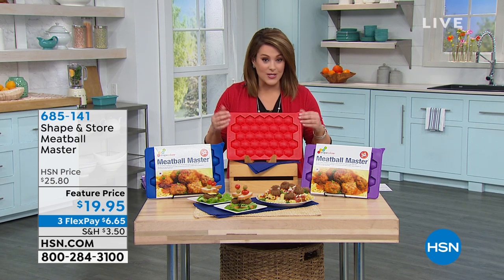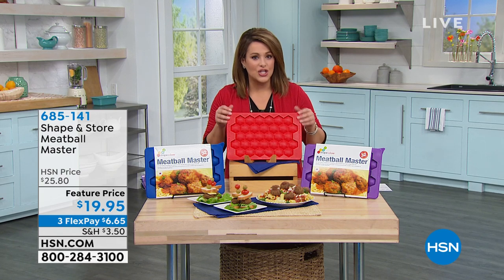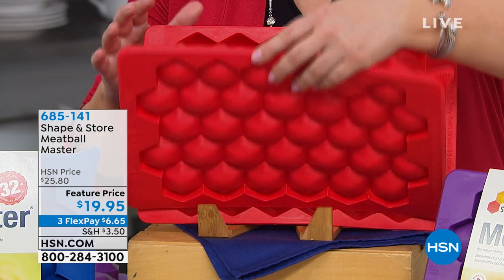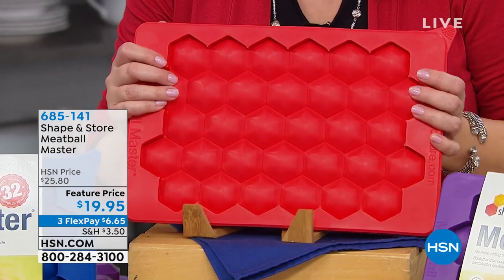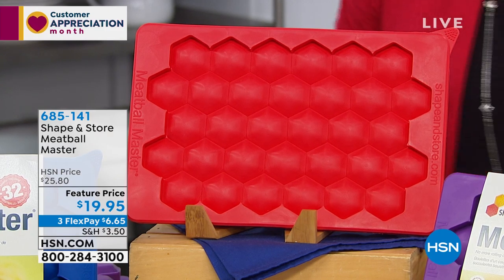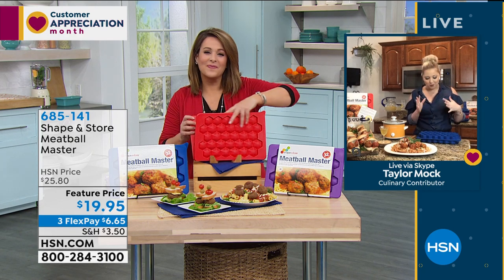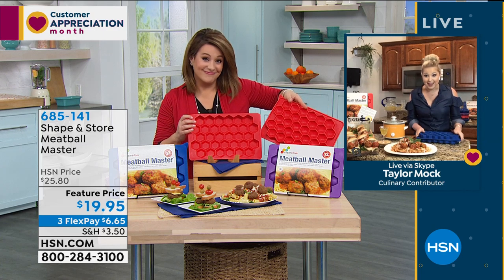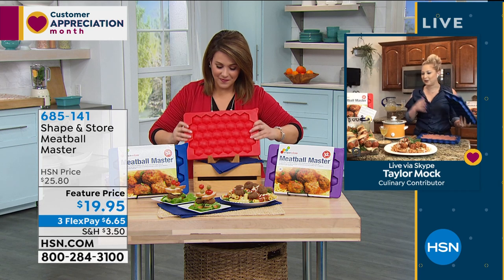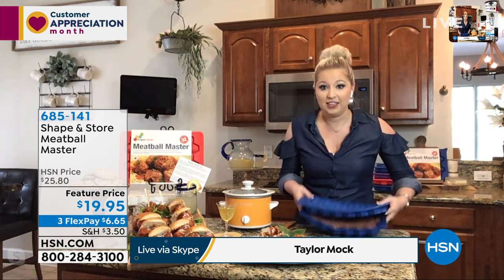Item number 685-141. Taylor Mock is here to show us how it works. It's genius and easy to work with. You get this unit with a lid and a bottom - the lid has hexagon shapes that cut into your meat when you make meatballs. The bottom tray has a fill line you want to pay attention to when putting in your meat.